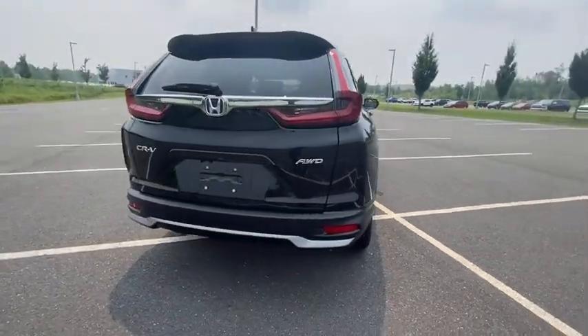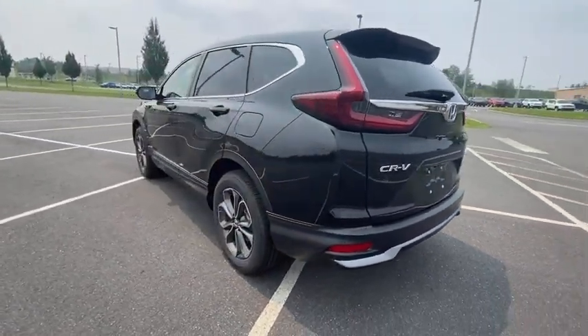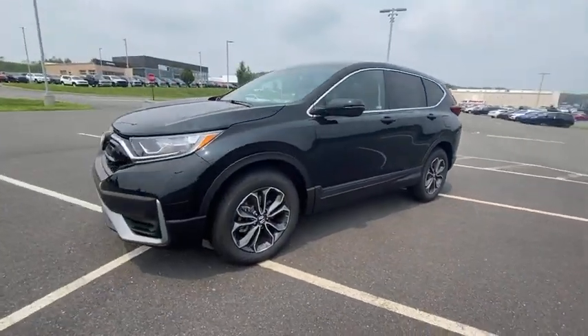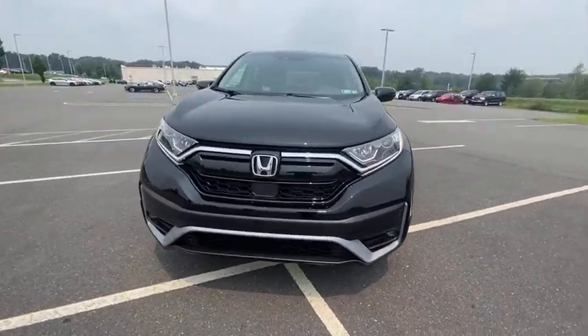Here are some of this vehicle's great options: power liftgate, traction control, power passenger seat, dual airbags, alloy wheels, power steering, four-wheel disc brakes, eight speakers, compass, heated front seats, fog lights, and rear window defroster.